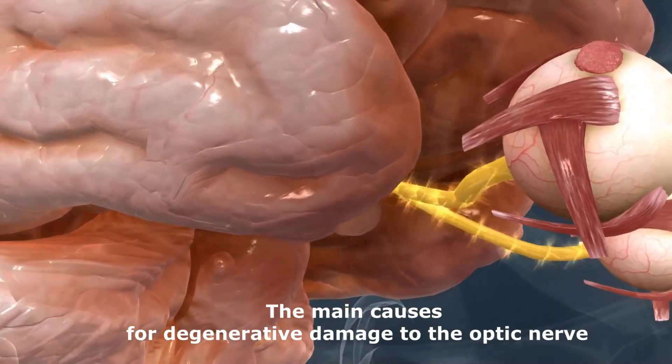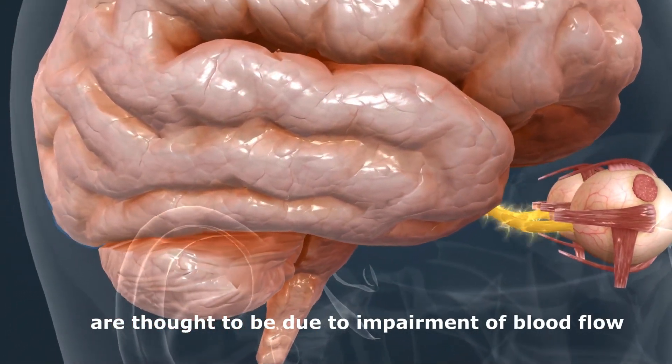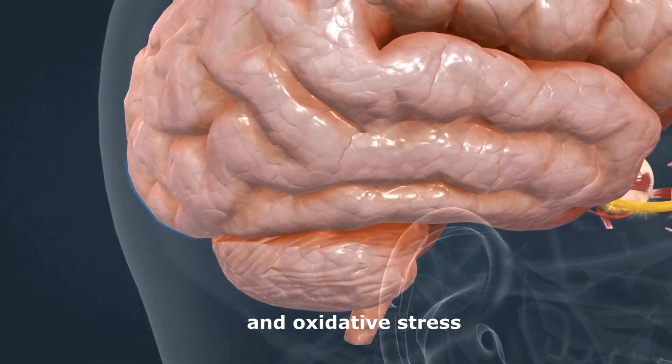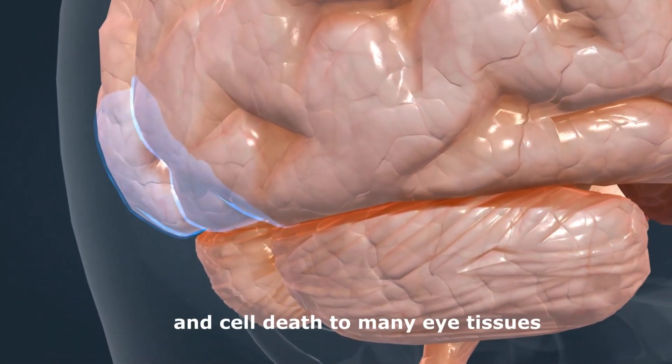The main causes for degenerative damage to the optic nerve are thought to be due to impairment of blood flow to deliver nutrients and remove waste products, and oxidative stress that causes cell damage and cell death to many eye tissues.